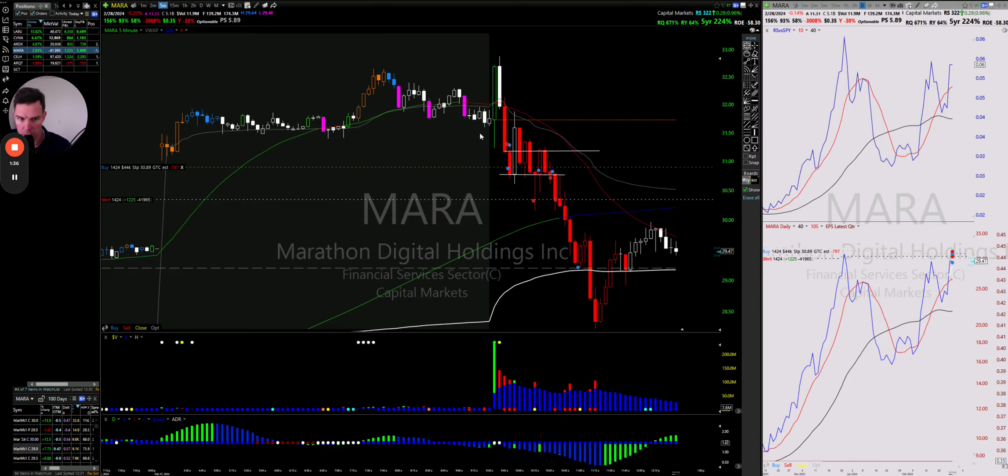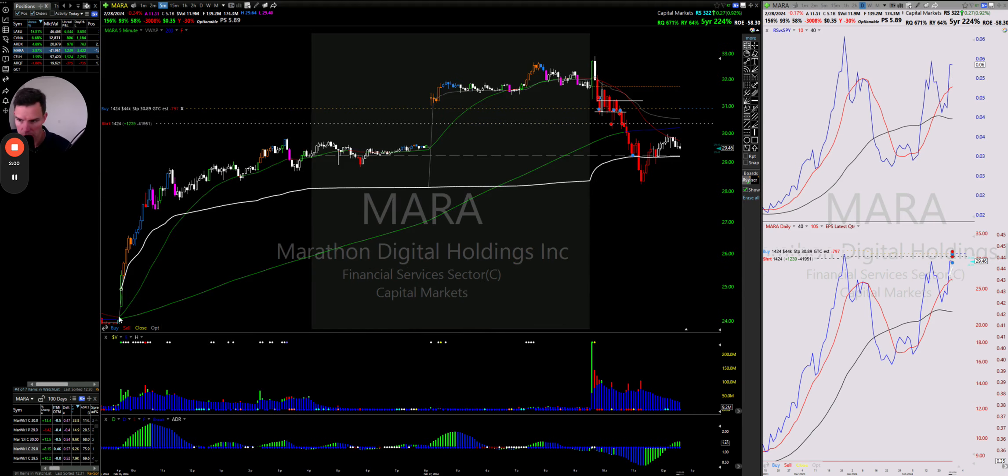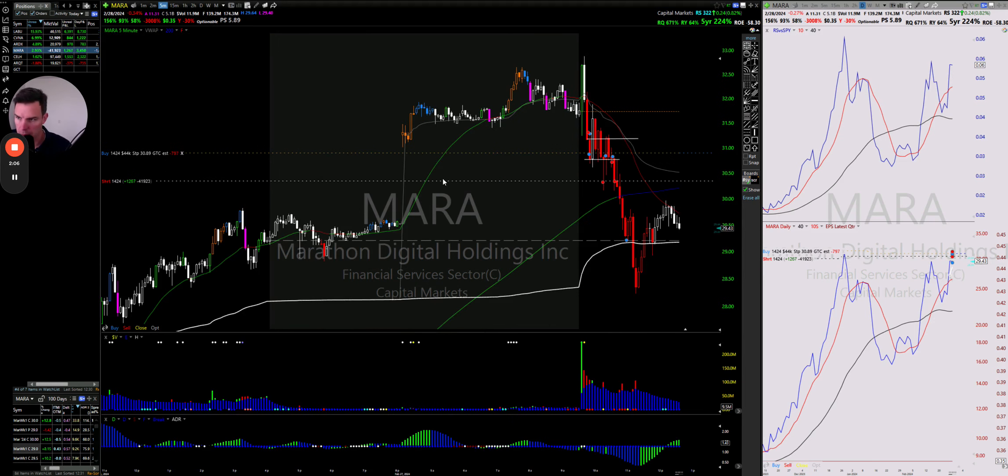MARA — I got quite chopped up on this today. I kept trying to short it, stopped out, shorted it again, stopped out — a number of times. Finally I shorted it here, got stopped out, shorted it again, and then had to head into a meeting. I took a large profit at the anchored VWAP from yesterday — it cut below, came back above — and I left the runner on. So that's a short position.